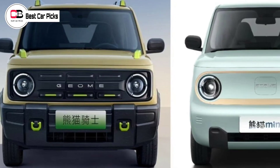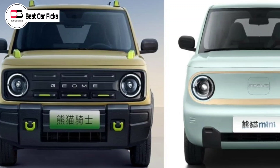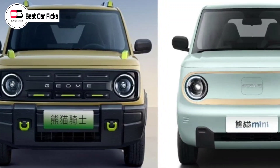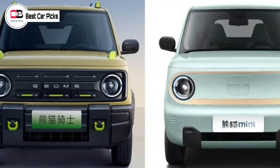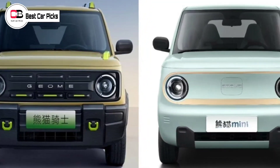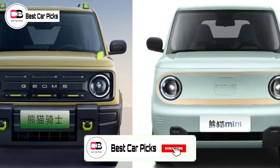Hey guys and welcome back to Best Car Picks. The parent company of Volvo and Polestar, Geely, has revealed what looks like a shrunken version of a Suzuki Jimny to cash in on a currently adventure-mad Chinese new car market.